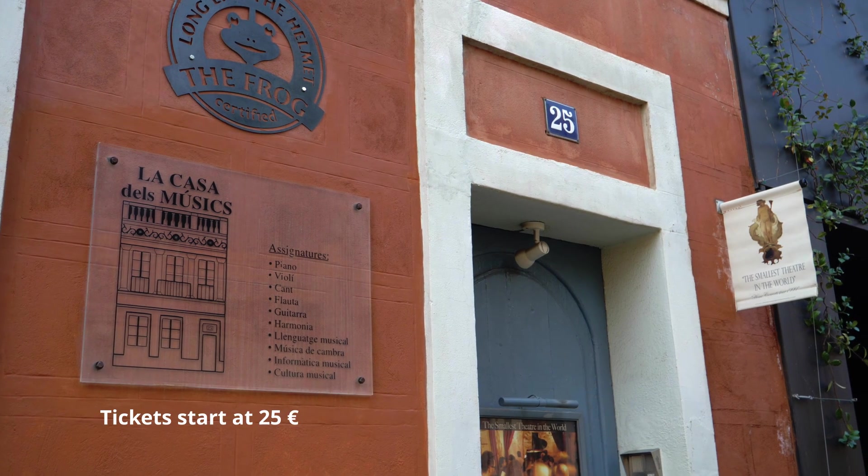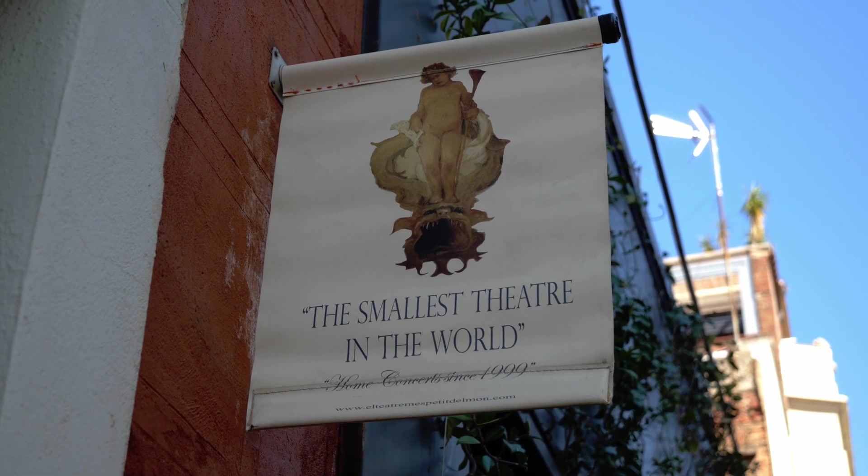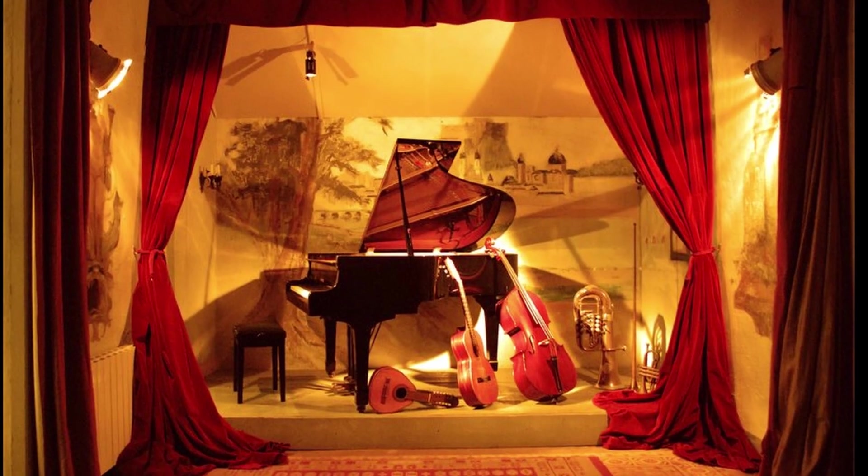This is the Teatro Mes Petit del Monde — the smallest theater in the world. This is a hidden spot in Gracia. I've been here once and it was amazing. I went to see a piano concert and I don't have words to describe that feeling. There were maybe about 10 people. It's like a little house, and they have a terrace where you can grab a beer or any drink, so after the show you can relax and have a nice evening.